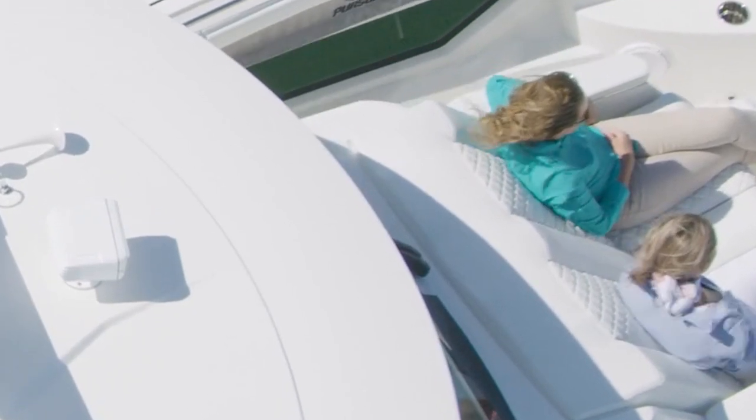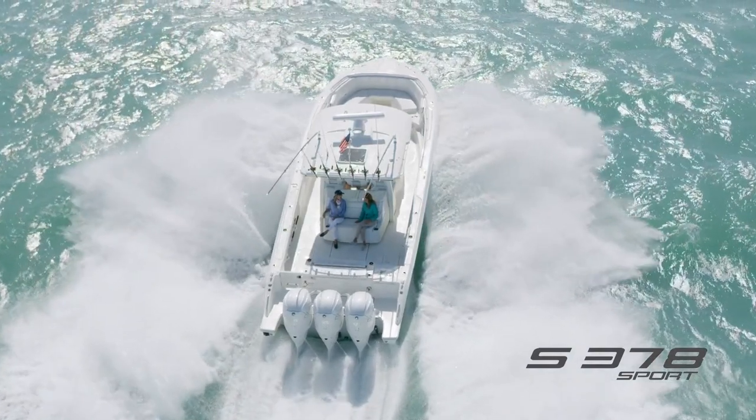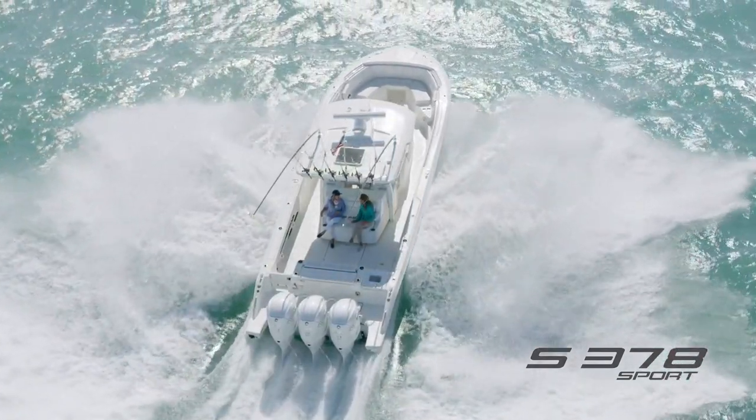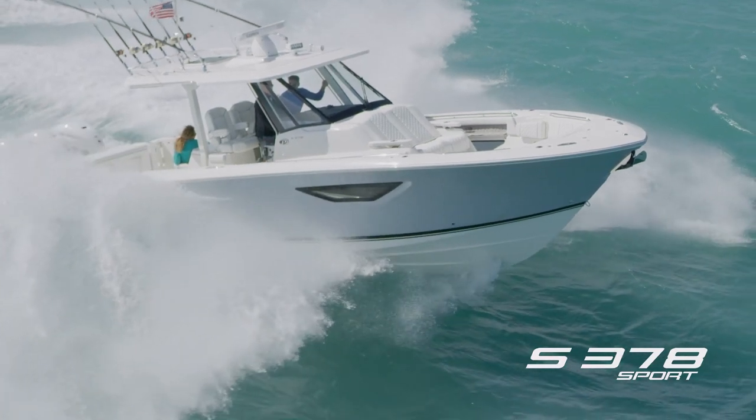Let's talk about the most important thing — the hull, performance, and propulsion. The standard engine package, and the only engine package, is the 425 horsepower Yamaha outboard engines and there are three of them. They have Helm Master standard, and the hull design is the most aggressive hull design that we've had yet. It's got a lot of bow flare, 22-degree dead rise, and an aggressive reverse chine that knocks the water down before it ever gets up high.